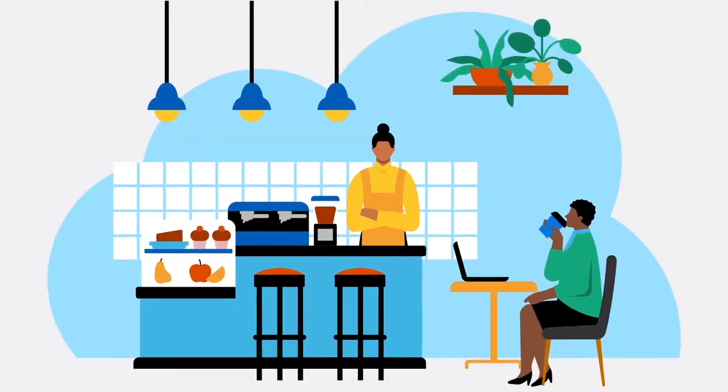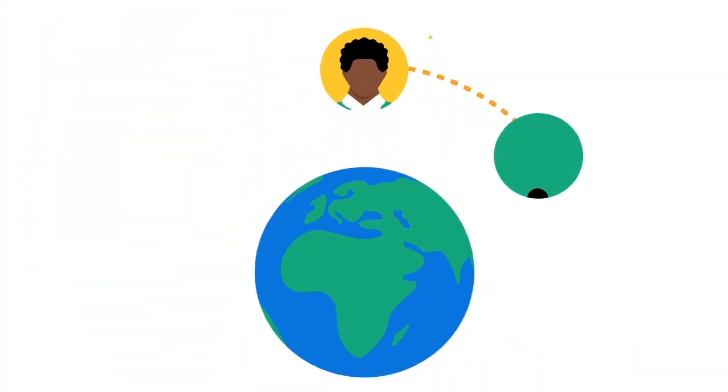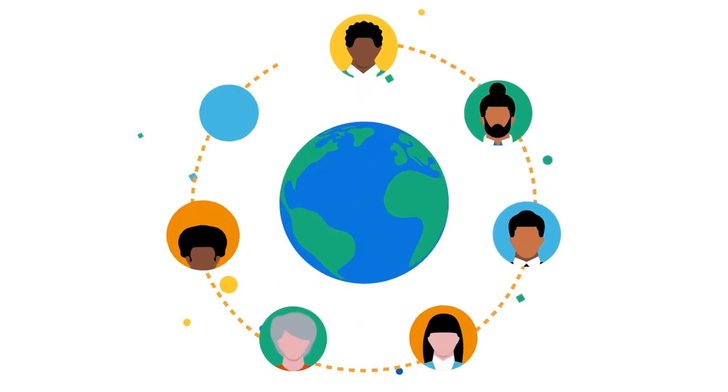Yes, even from your favorite coffee shop. You're joining millions of workers around the world who are using this next generation of enterprise software. Welcome to Workday.